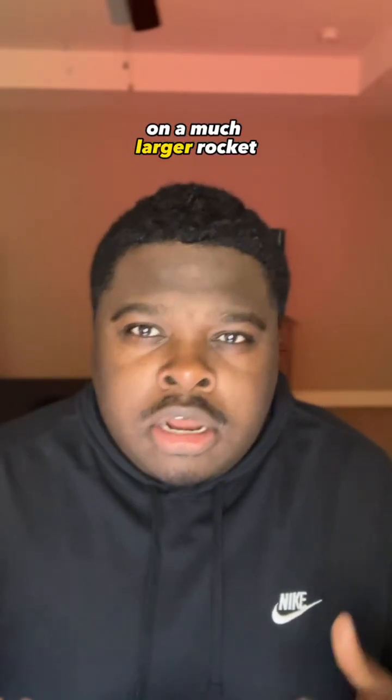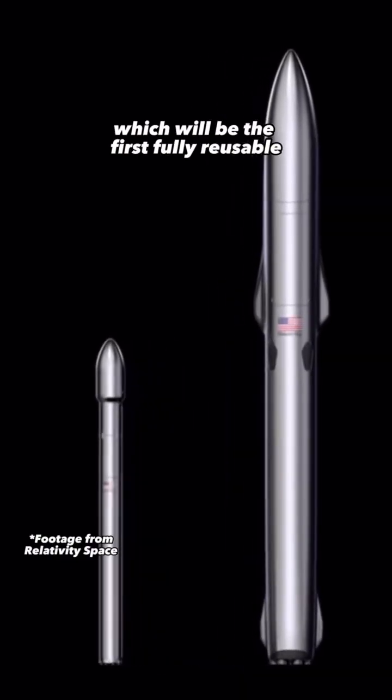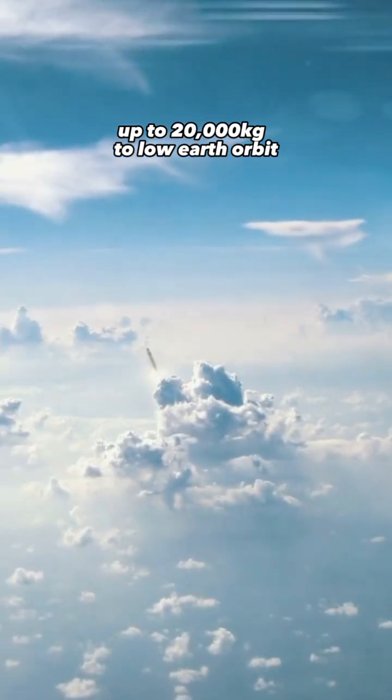But Relativity Space is already working on a much larger rocket, the Terran-R, which will be the first fully reusable, entirely 3D printed rocket. The Terran-R will be able to carry payloads up to 20,000 kilograms to low Earth orbit.